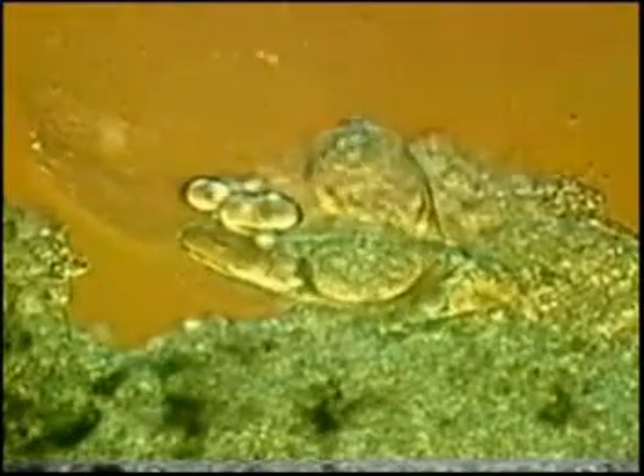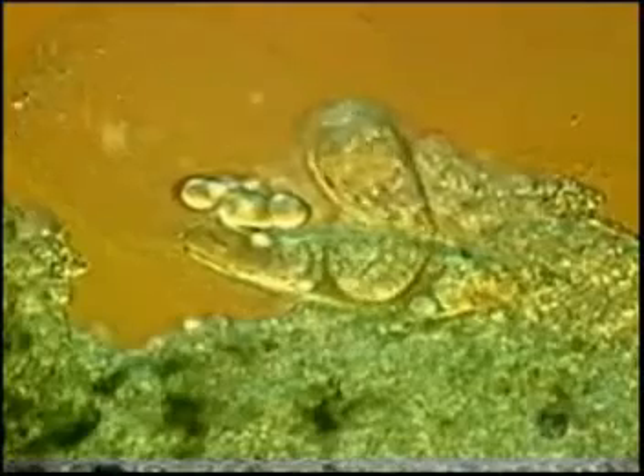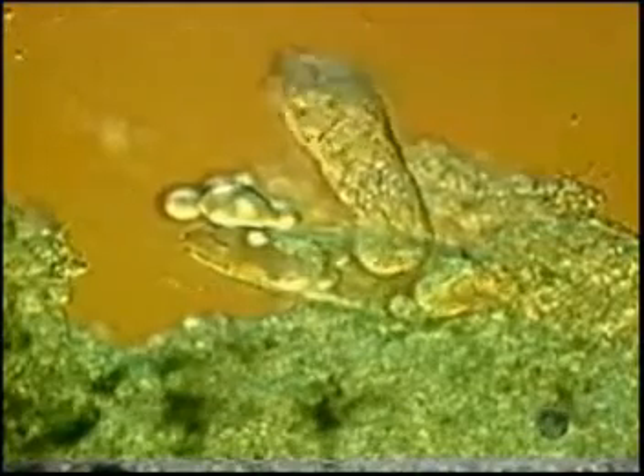Another bloodthirsty parasite that burrows through our skin is the schistosome. The schistosome is endemic in parts of Asia and Africa and utilizes a snail as an intermediate host before infecting humans. Juvenile schistosomes called cercaria emerge from their snail host into fresh water, where they swim frantically looking for a human.